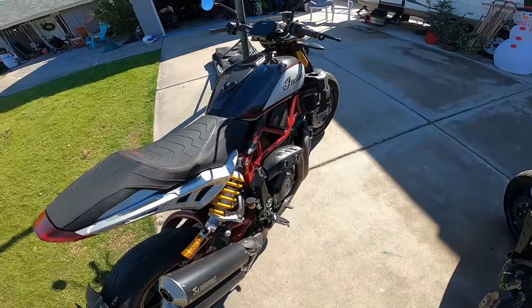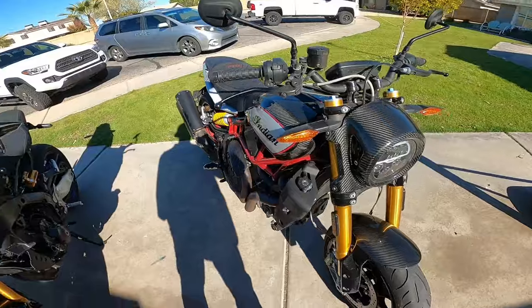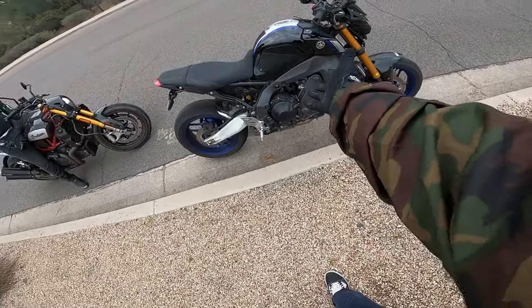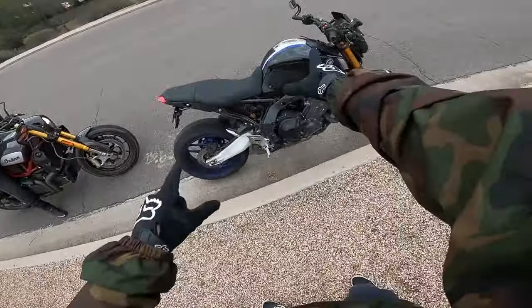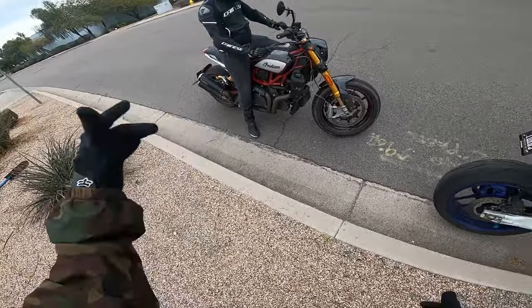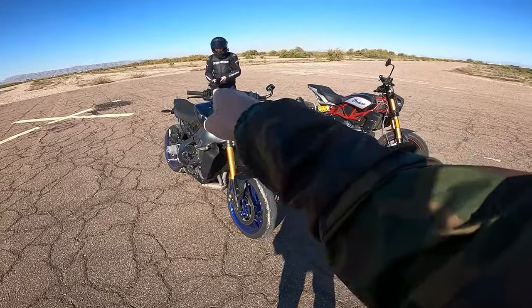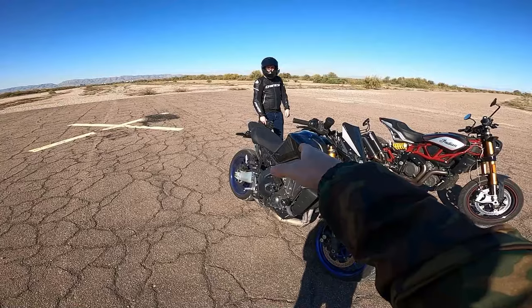Let's do a little walk around. MT-09 2021 SP version — about a 900cc inline-3, about 65 foot-pounds of torque, 120 horsepower, weighs about 415 pounds, shorter wheelbase. Indian FTR-1200 over here — 85 foot-pounds of torque, 120 horsepower, about 515 pounds wet, a little wider wheelbase. It's like a flat track racer replica bike. Let's hit it.